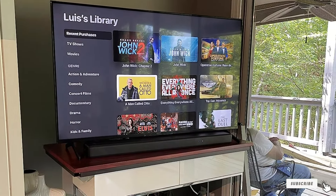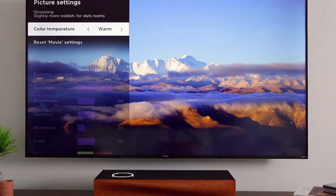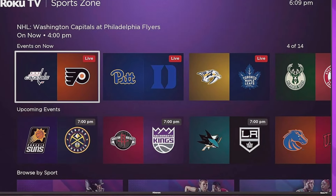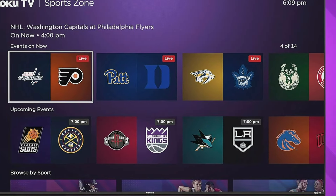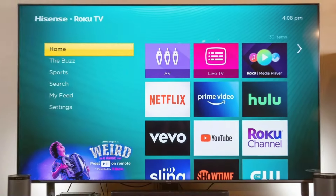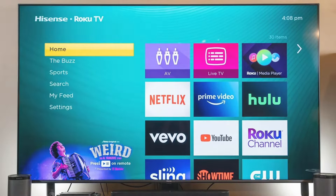Coming in at number 3 is the Hisense R6. This TV offers a 65-inch display with a sleek, minimalistic design that complements any living room. The ultra-thin bezels maximize the viewing area, providing an immersive experience while keeping the TV's footprint minimal. This 4K UHD TV supports HDR10 and HLG, ensuring exceptional image quality and vibrant colors. Powered by Roku, the TV comes with a user-friendly interface that provides access to a wide range of streaming services, including Netflix, Hulu, and Disney+. The Roku platform also offers regular updates to keep the TV running smoothly.